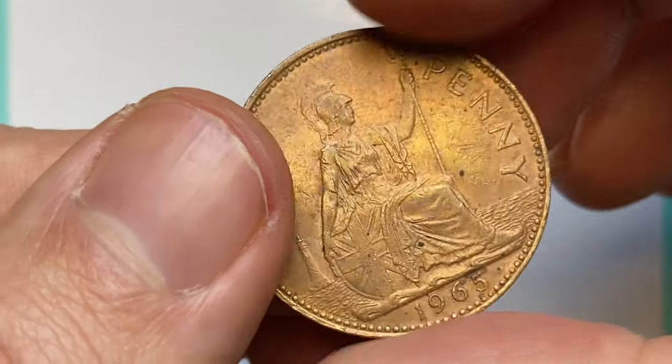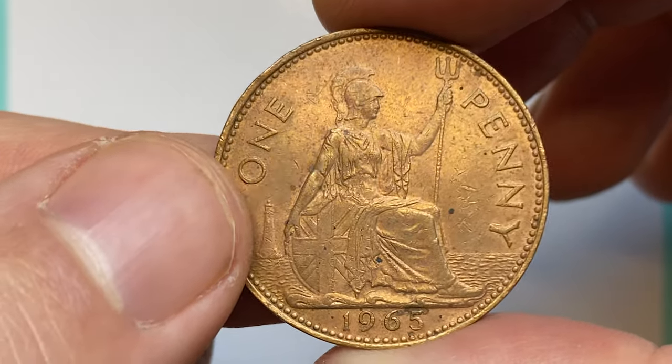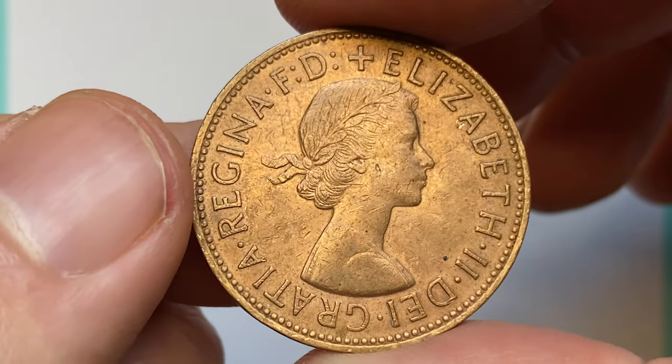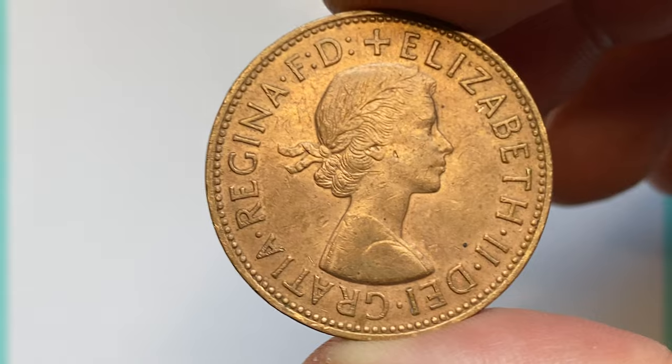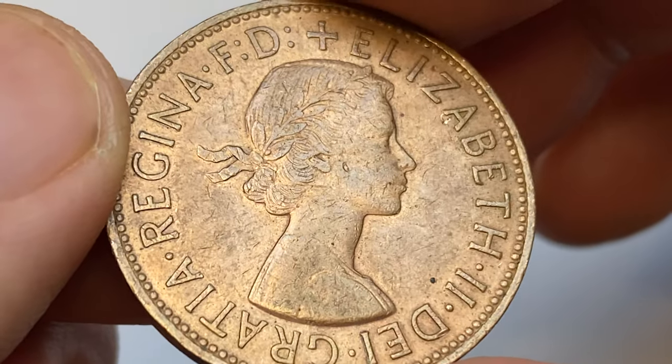But original copper luster has significantly faded due to improper storage. The reverse side shows a bold strike as well, with just several distracting carbon freckles. Device motifs depict a young Elizabeth II but display enhanced details. Otherwise, it has very charming eye appeal for a half-century-old coin.